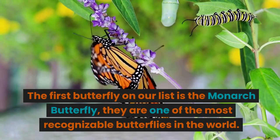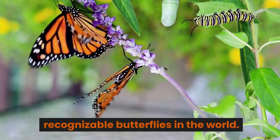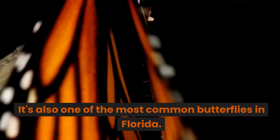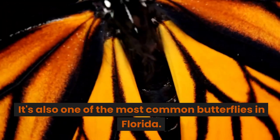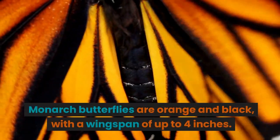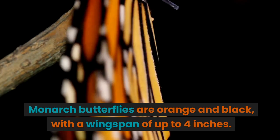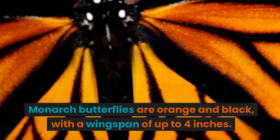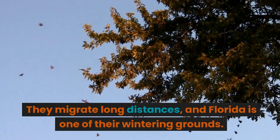The first butterfly on our list is the monarch butterfly. They are one of the most recognizable butterflies in the world, and also one of the most common butterflies in Florida. Monarch butterflies are orange and black, with a wingspan of up to 4 inches. They migrate long distances, and Florida is one of their wintering grounds.